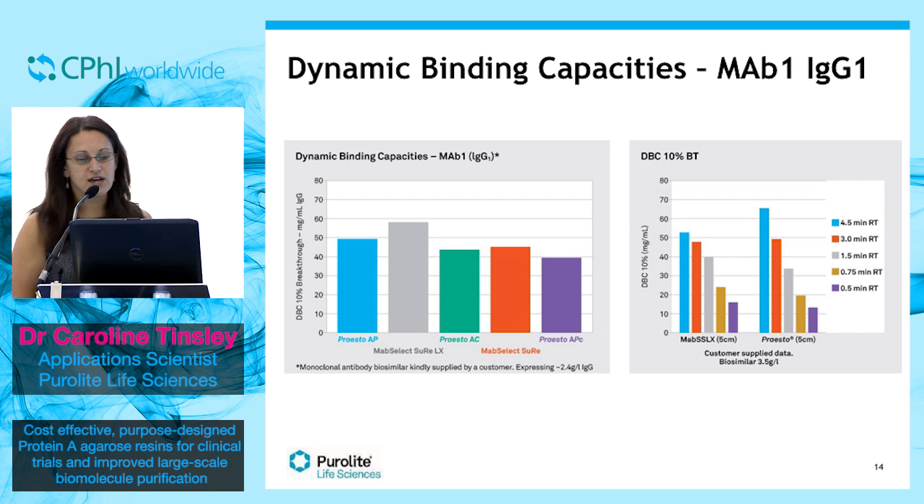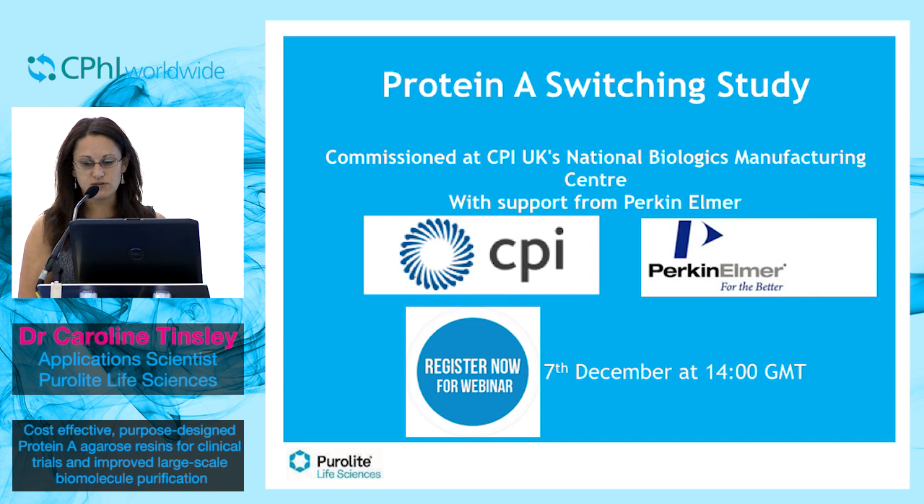Earlier this year, Purolyte Life Sciences commissioned a study with the Centre for Process Innovation, CPI, based in the north of England, to perform an evaluation study of Purolyte's Presto Resins using the PerkinElmer analytical assays. The aim was to provide data to show that resins can be switched in and out of process design without any detrimental effects. If you'd like to know more about our switching strategy, you might like to consider registering for our webinar taking place on December 7th.